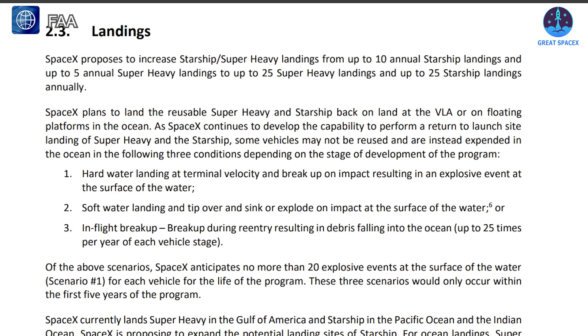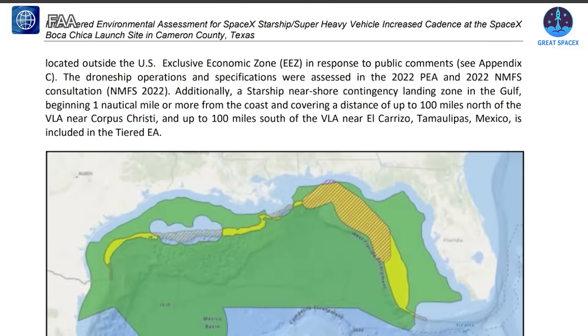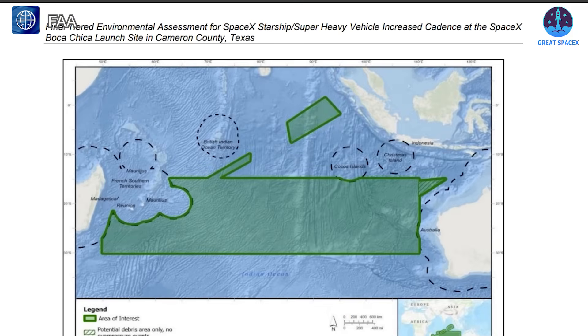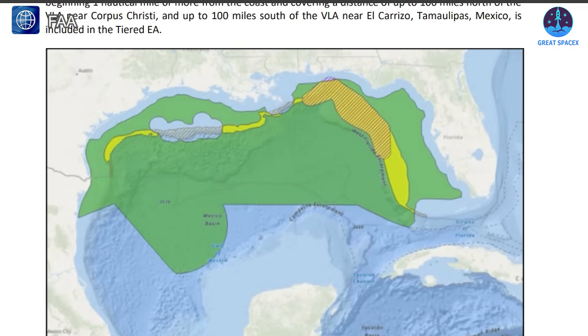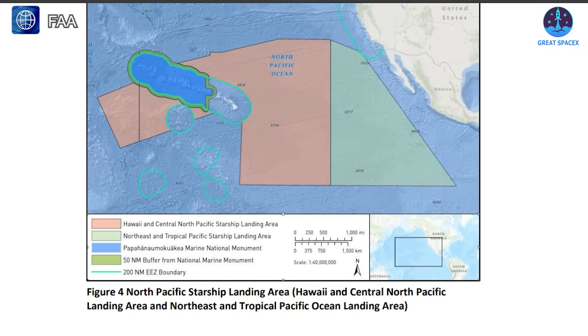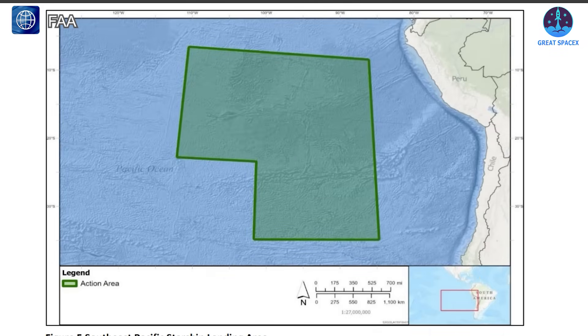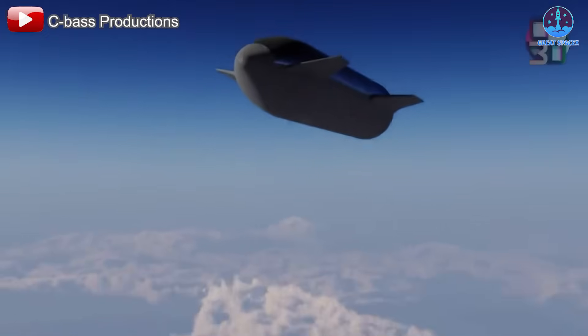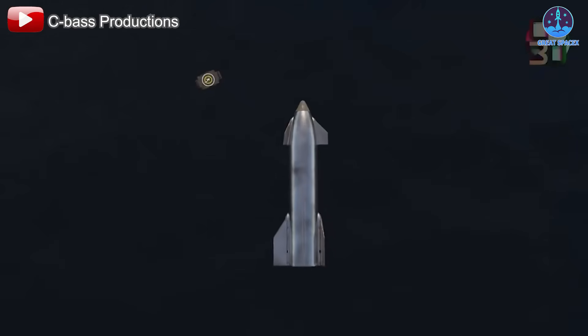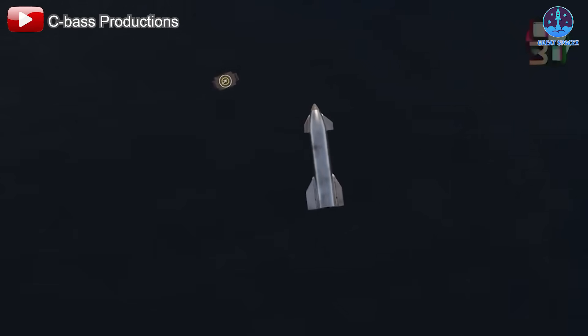The FAA document also outlines several designated landing zones for Starship operations, strategically placed across the globe. These include offshore regions near Texas in the Gulf of Mexico, locations in the Indian Ocean, and two areas in the eastern Pacific Ocean. Notably, many of these zones are located over open water, revealing SpaceX's preferred landing method going forward: ocean recovery using a drone ship.